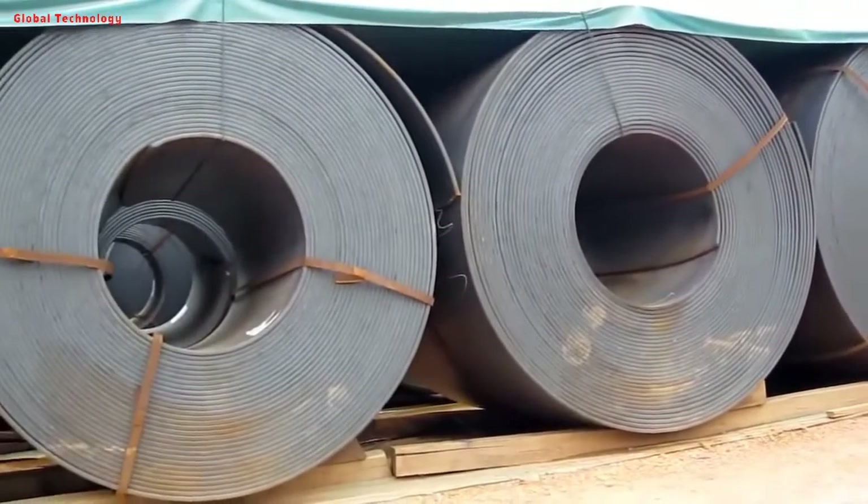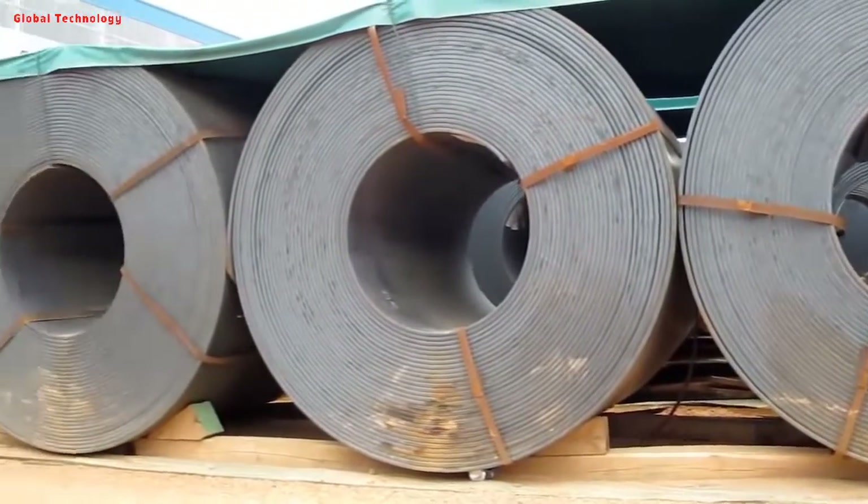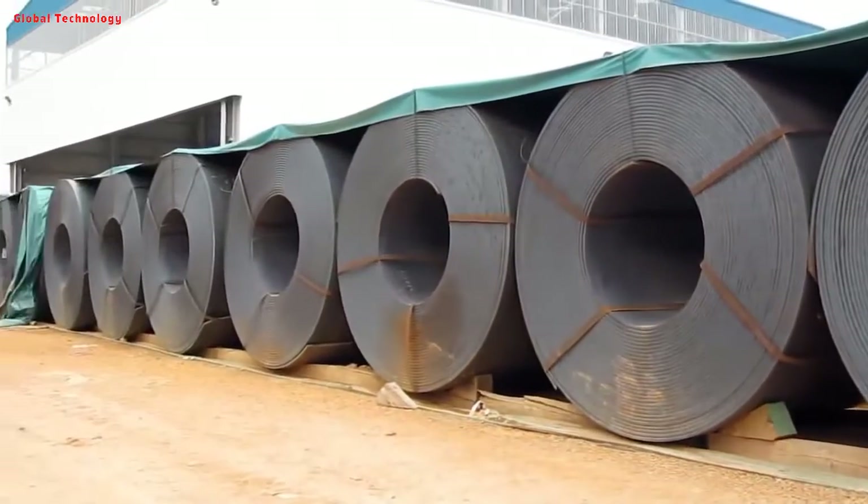In the production process of spiral steel pipe, the raw materials are strip coil, welding wire, and flux. They must undergo strict physical and chemical inspections before being put into use.